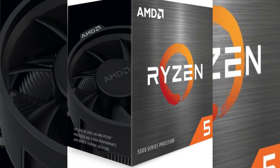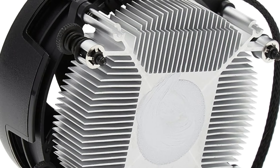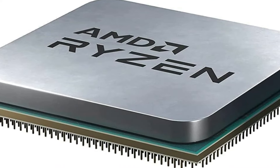While the included Wraith Stealth Cooler is adequate for moderate use, it might struggle under heavy workloads. For anyone building or upgrading a PC, this processor is highly recommended for both casual gaming and productivity tasks.